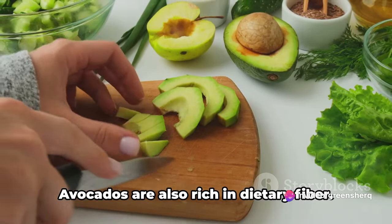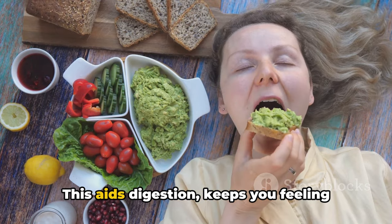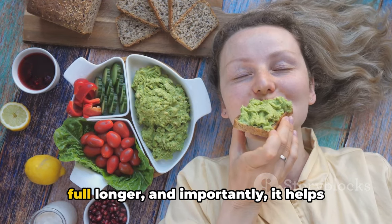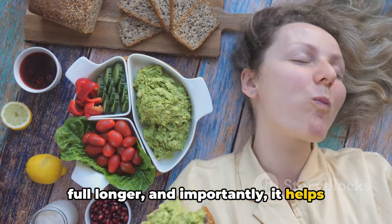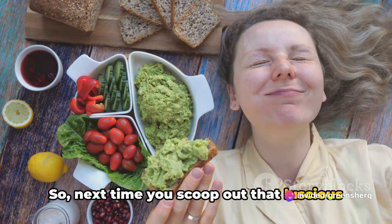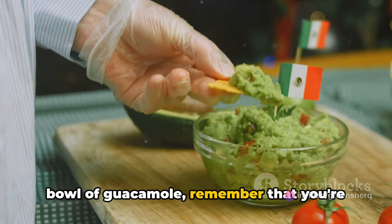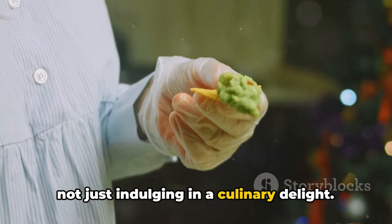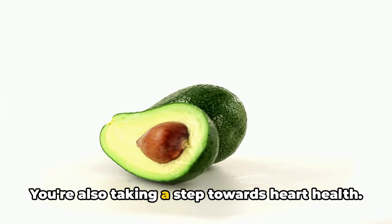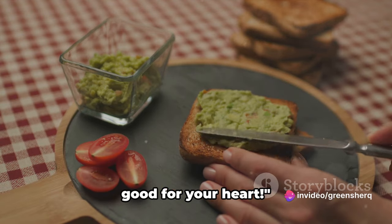Avocados are also rich in dietary fiber. This aids digestion, keeps you feeling full longer, and importantly, it helps regulate cholesterol levels. So next time you scoop out that luscious green flesh onto your toast or whip up a bowl of guacamole, remember that you're not just indulging in a culinary delight — you're also taking a step towards heart health. Keep enjoying your guacamole; it's good for your heart.